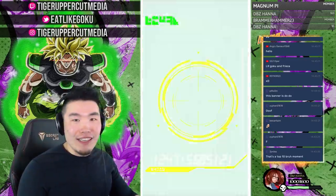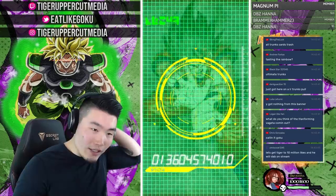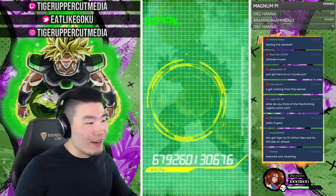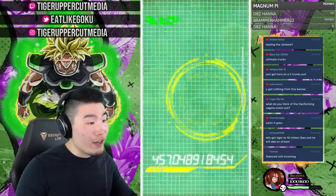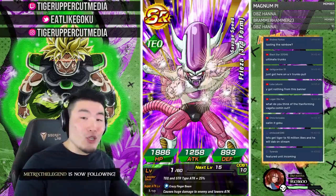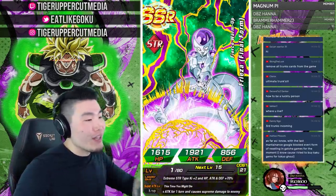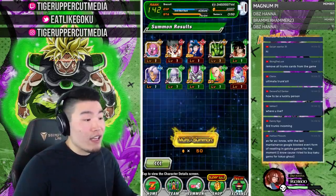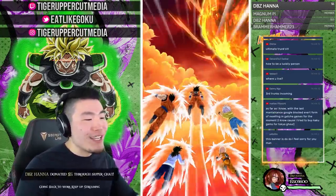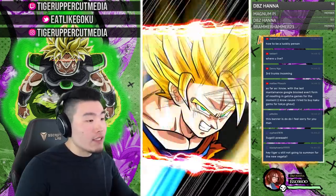Troy Smith predicted 23 LRs — so far we've pulled two and they were both LR Trunks. What are the chances of that? Top 10 brum moment right there. So we've got 800 people watching — if you're enjoying the stream, smash that like button. If you're new and enjoy big summoning streams and Dokkan content — news, gameplay showcases, all that — hit the big red subscribe button and join the Tiger Squad!